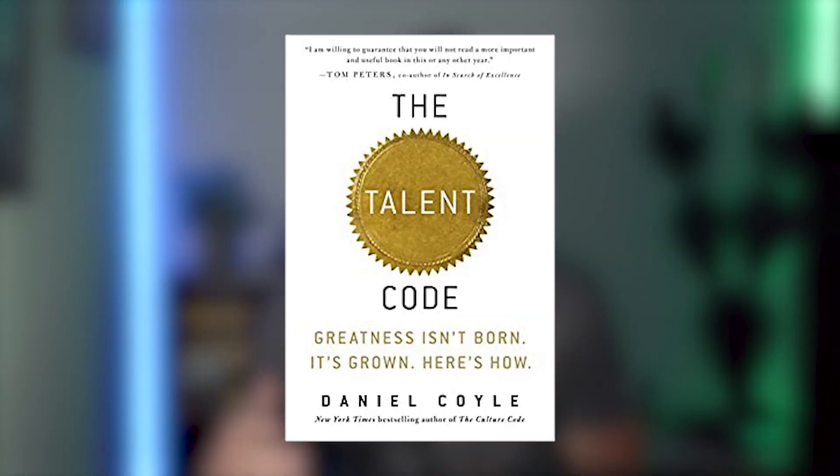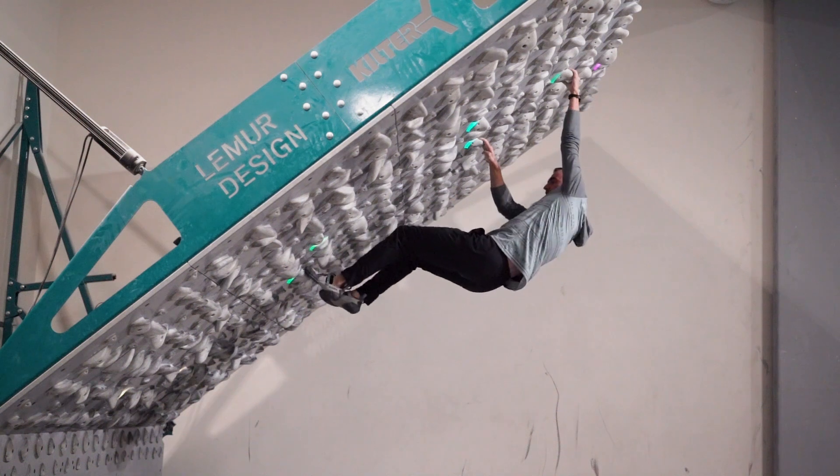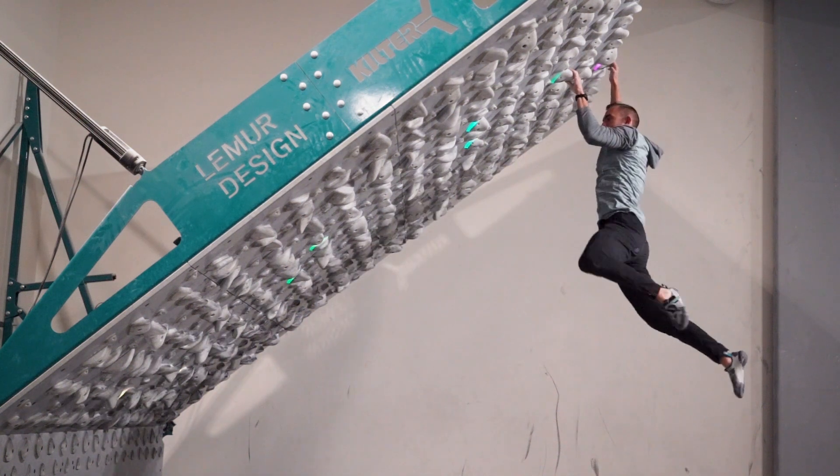I'm putting together another video more specifically on myelin and skill development as it pertains to rock climbing. But if you want to learn more about that, you can check out The Talent Code by Daniel Coyle — a fantastic book all about skill development across many sports. In other words, by dedicating most of your time to training overhung climbs, you're going to build the strength, energy, and neural pathways needed to perform at your best through high repetition. Other exercises can be helpful, but should be thought of as accessory work as opposed to the priority.